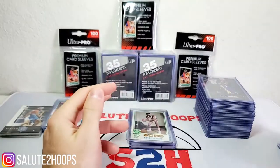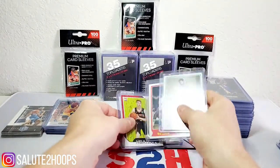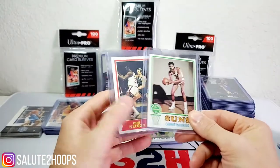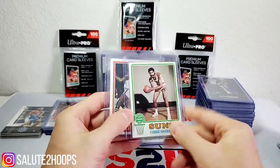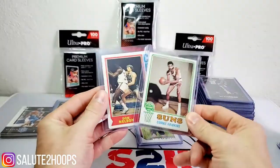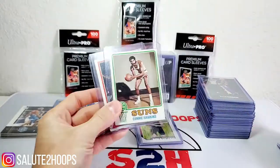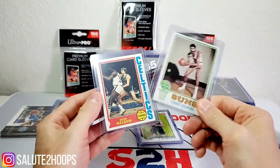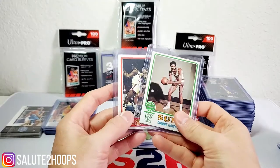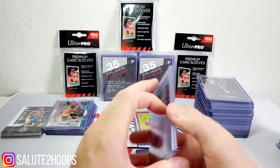Speaking of old school, we have two super old school cards — Connie Hawkins and Don Nelson from 1969. I got these because Connie Hawkins is kind of legendary in the NBA, and Don Nelson obviously has a great coaching career. Why not?